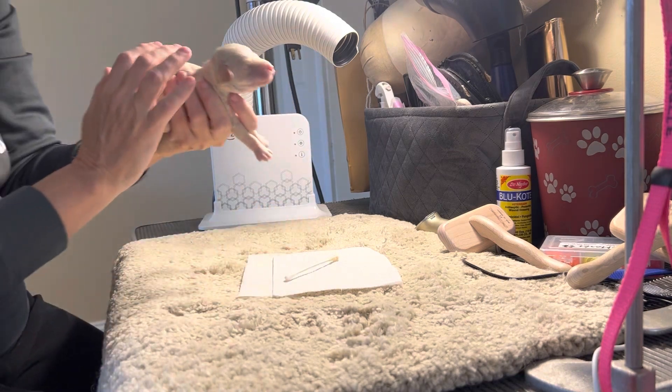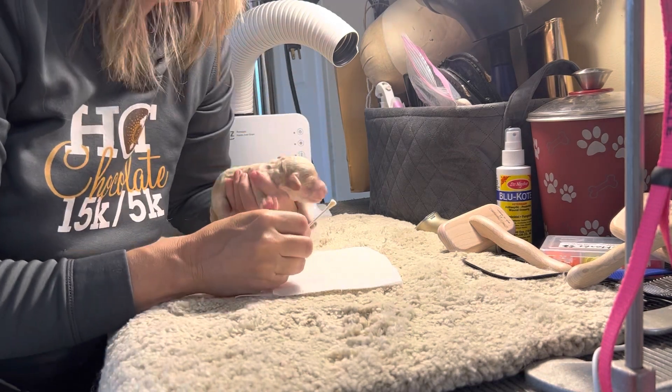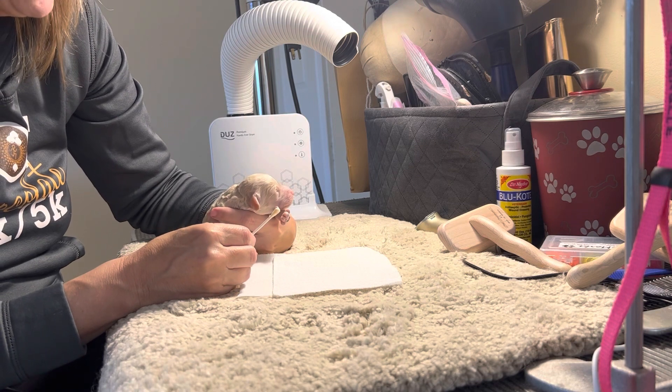And here's our cream girl from the Mick and Pink litter. Oh, you're being crabby already. You're already crabby.